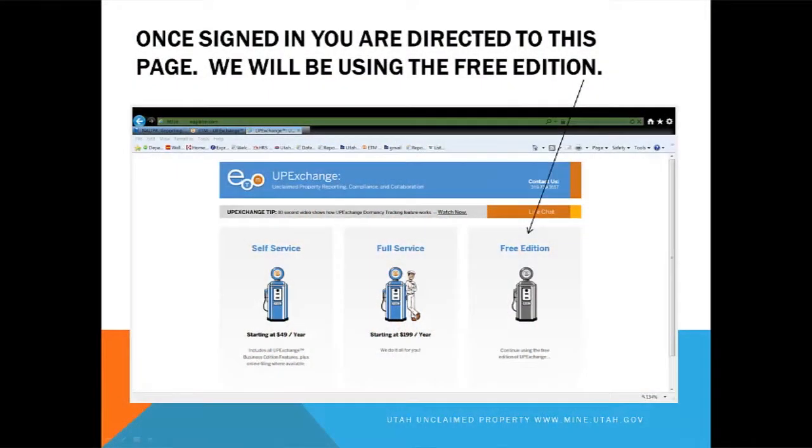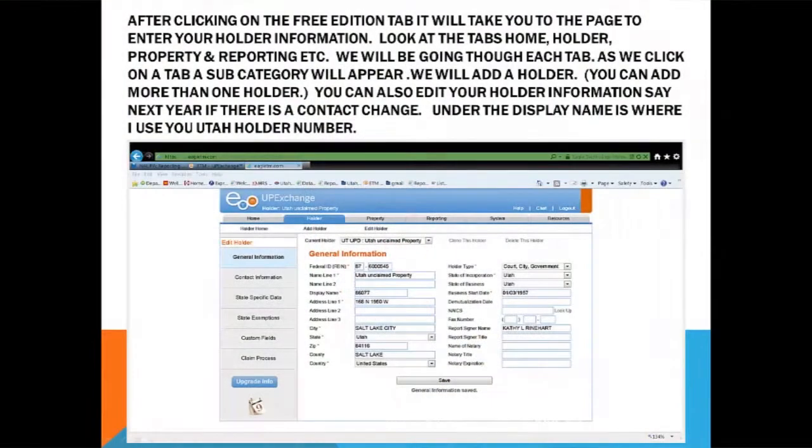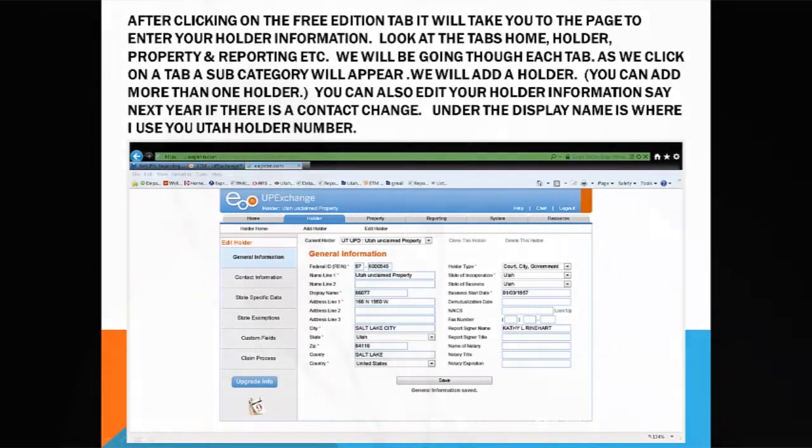Once you're signed in, you have a choice of programs. We use the free program. After clicking on the free tab, we're going to use the holder tab, the property tab, the reporting tab, and the system tab. These are all tabs that can get you through producing a report for Utah.